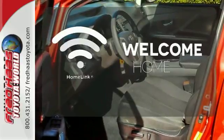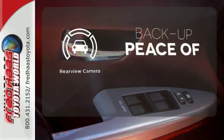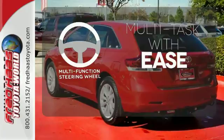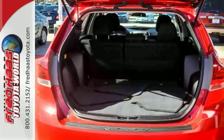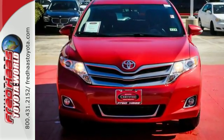Program garage door openers, gates and lighting systems with HomeLink. Hindsight is 20-20 with the backup camera. A multifunction steering wheel makes multitasking a touch easier. Enjoy all the versatility and comfort this Venza provides. Take it for a test drive today.